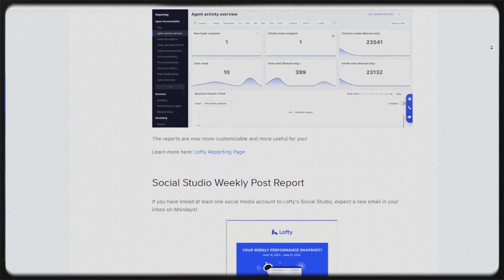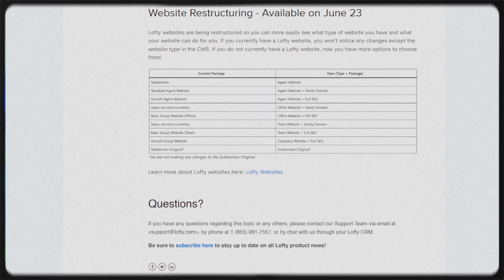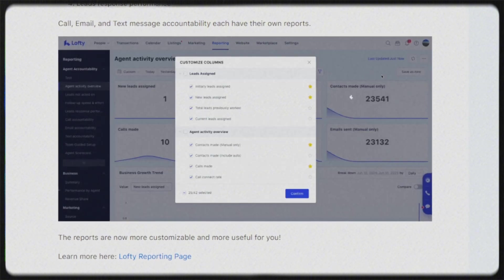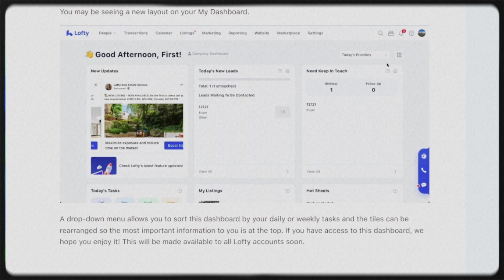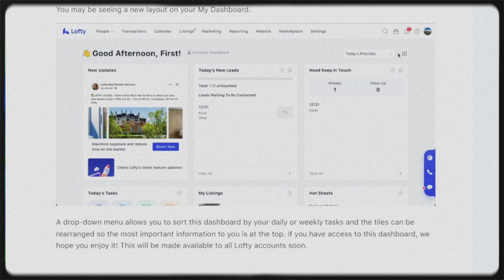On the Lofty 4.26 update, you get a new command center — this was the 'make it make sense' update. There's a new dashboard currently in beta that you can customize like a pro: drag-and-drop widgets, zoom in on daily, weekly, or monthly targets, and see exactly what matters at a glance. They also did a complete overhaul on reporting — activity reports now break down email versus text versus calls, your time-to-first-response rate, lead ownership, and follow-up rates for each individual lead.